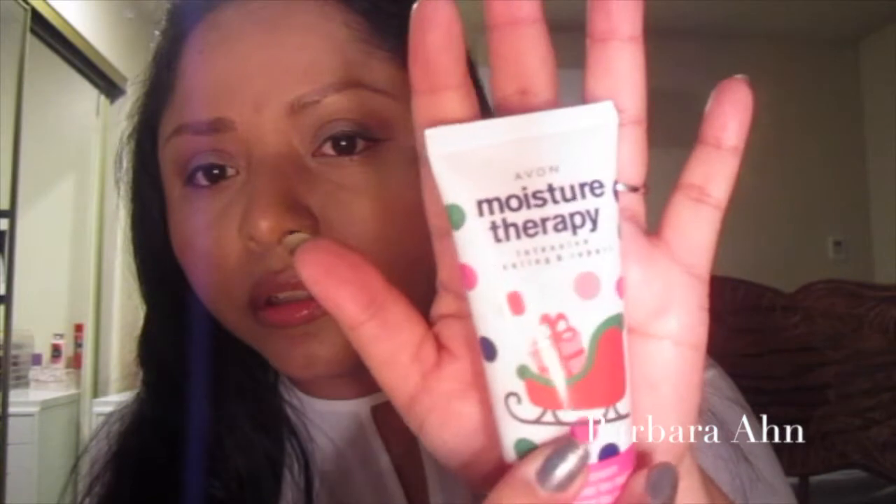My favorite lip gloss has been the Milani in Nude Touch — they smell so good. For my hands, I've been loving the Avon Moisture Therapy lotion. I think it was around 79 cents or a dollar — really cheap.